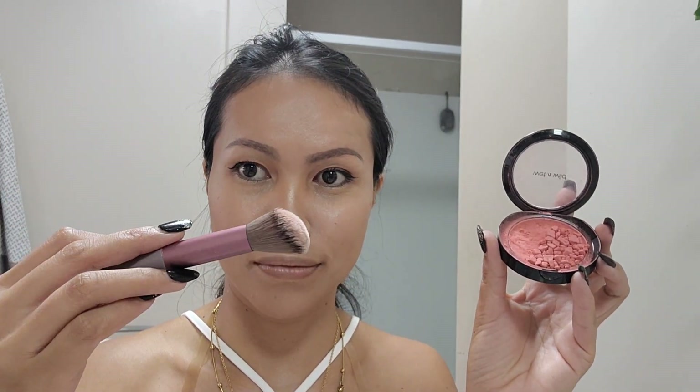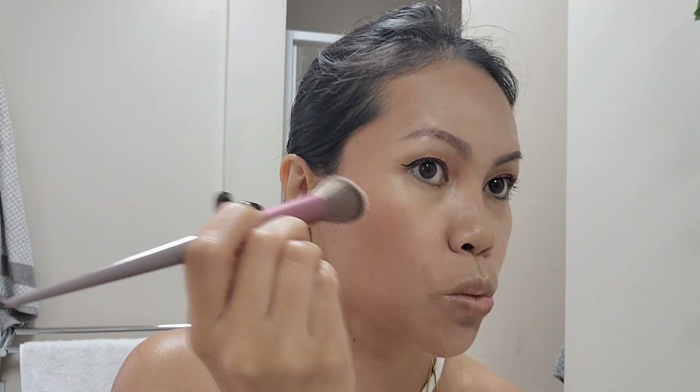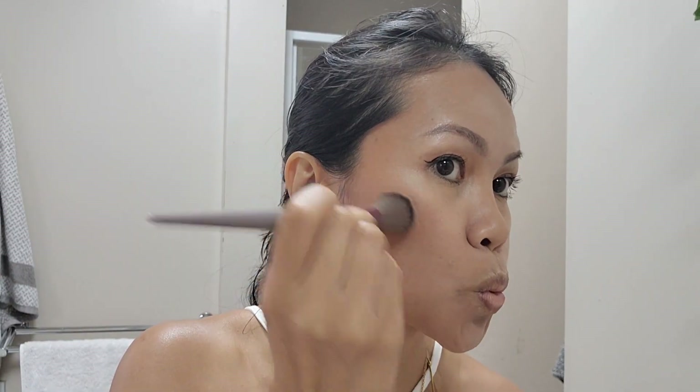Next is applying blush. I use a brush to apply it on top of my cheeks, carefully making sure not to overdo it.